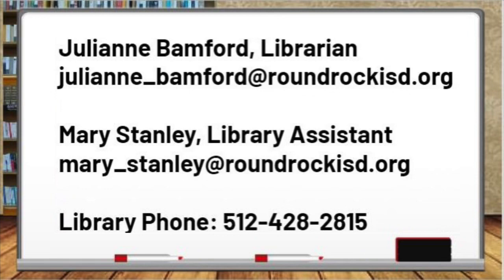Thank you so much for listening. I hope to get a chance to meet you in person soon, and I would love to have you volunteer in the library when things get back to normal. I am creating another video with student favorites and recommendations. Please let us know if you have any questions. The best way to contact us is by email. Sometimes it's hard to get all the way across the library to answer the phone. Happy reading!